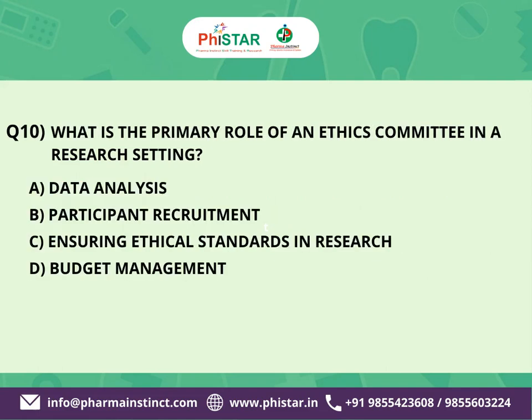The next question is: What is the primary role of an ethics committee in a research setting? Here are your options. A. Data analysis. B. Participant recruitment. C. Ensuring ethical standards in research. D. Budget management.